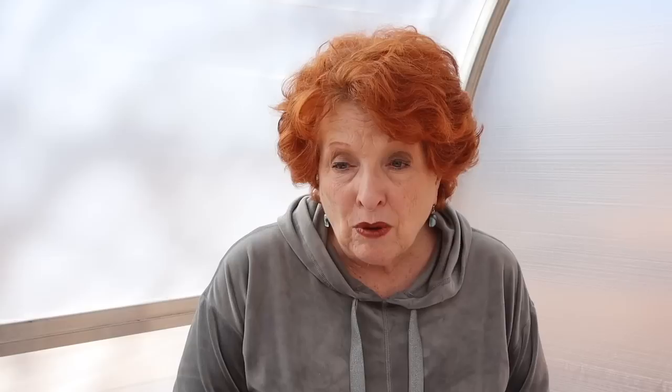I'm also announcing a new book release. This one is our off-grid holiday cooking, and it is now available up on our bookstore. I was not able to get this finished in time for our Black Friday sale. This one was really a fun one to write because we were practicing off-grid what we were going to make for Thanksgiving anyway.